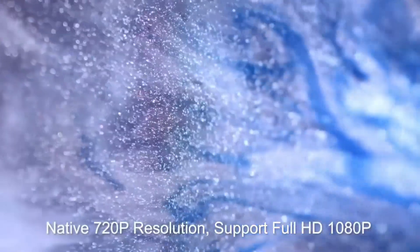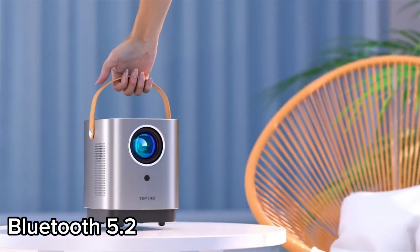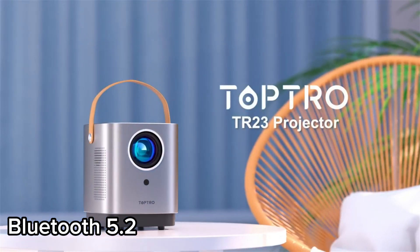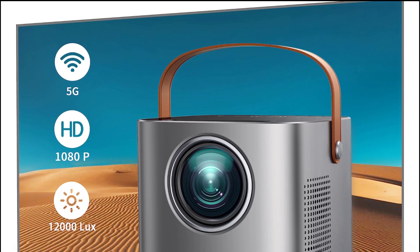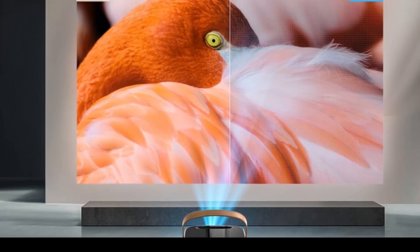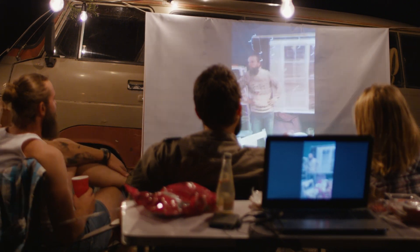Connectivity is a breeze with ultra-fast 5G Wi-Fi and Bluetooth 5.2, providing seamless online streaming and effortless pairing with Bluetooth speakers and headphones. The TR-23 also offers excellent compatibility with various input options including HDMI, USB, and more. Designed for on-the-go entertainment, it features a stylish hand belt for portability, making it perfect for family trips and outdoor gatherings. To top it off, the TR-23 delivers a 360-degree stereo surround sound experience, creating a more immersive atmosphere for your movie nights.